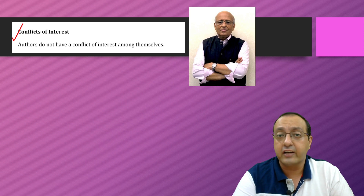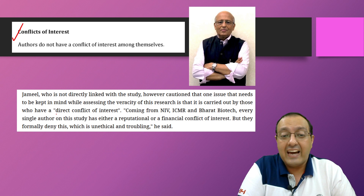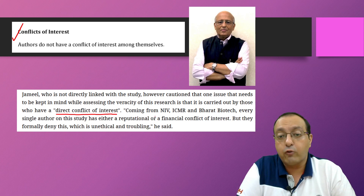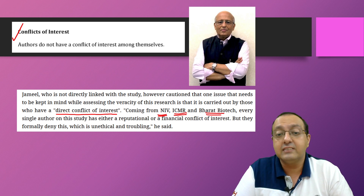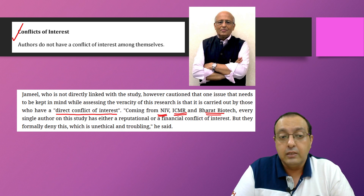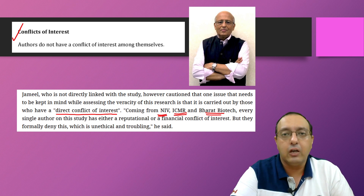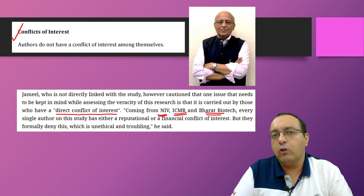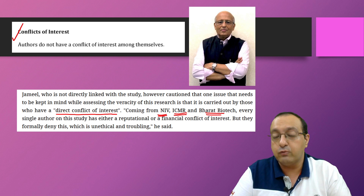This point was also made by Professor Shahid Jameel, director of the Trivedi School of Biosciences at Ashoka University, who said there is a direct conflict of interest from NIV, ICMR, and Bharat Biotech — every author has either a reputational or financial conflict of interest, yet they formally deny it, which is unethical and troubling. Despite these concerns, the study still shows the vaccine is effective, although neutralizing antibody titers against these variants are reduced.